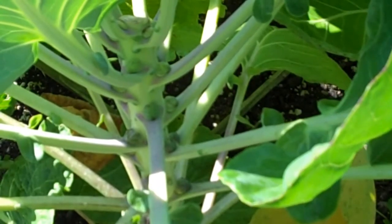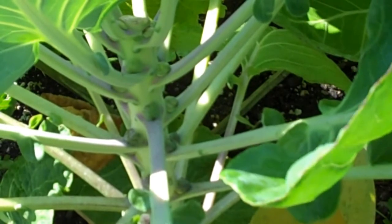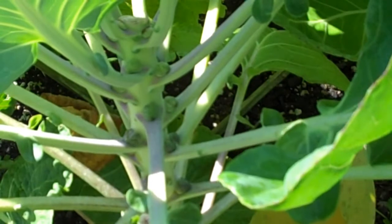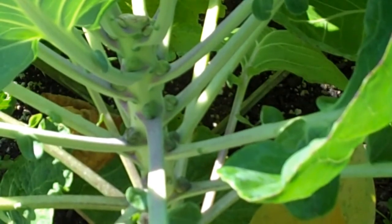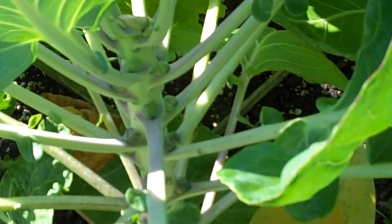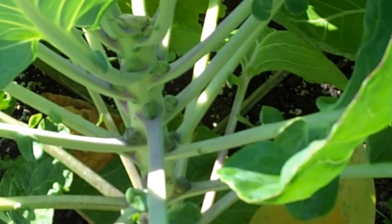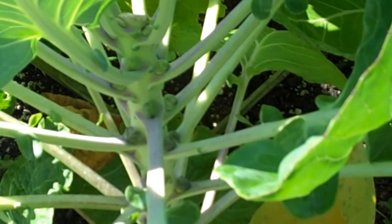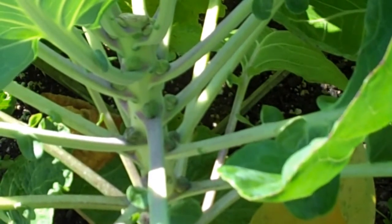Hi everyone. To start this week's update, I'm back looking at the Brussels sprouts. It's been a week today since I stopped the vertical growth, and I can already see quite a difference in the size of the sprouts. They were just tiny little things — they're still not very big, but I would say they've almost doubled in size in one week's time. So I guess that proves the theory.